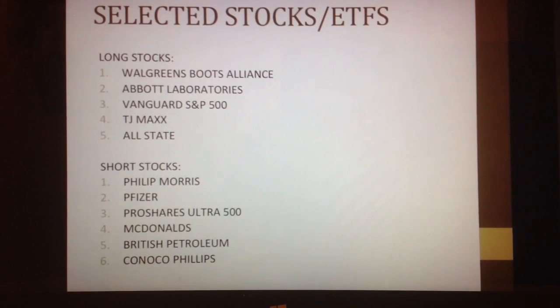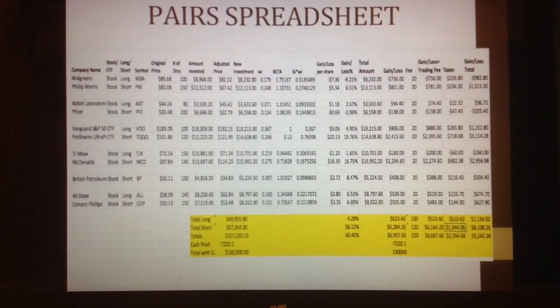ProShares Ultra S&P 500 is a very low-diversified ETF, so it's kind of the opposite of Vanguard. McDonald's is a fast food restaurant that stands alone in this situation. British Petroleum, also known as BP, is an oil company, and ConocoPhillips is also an oil company. Both are involved in research. I thought that because of the decreasing dollars per barrel that we're witnessing, these two would be very good companies to short sell.